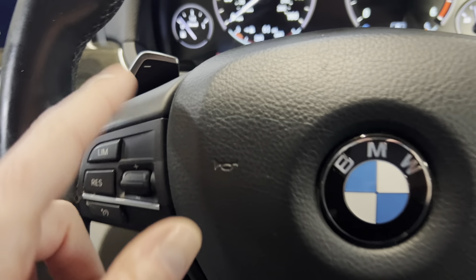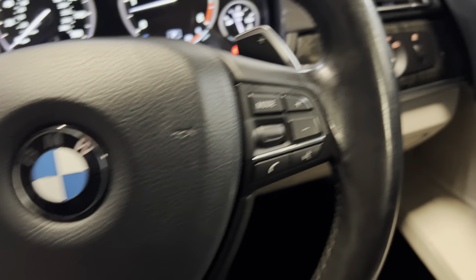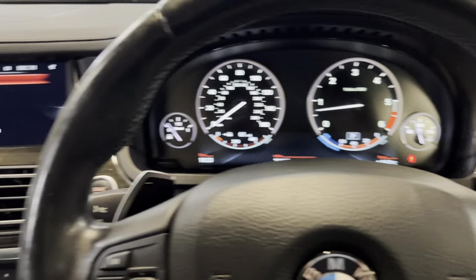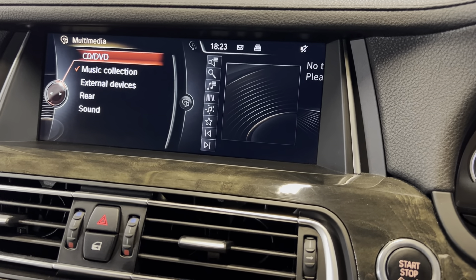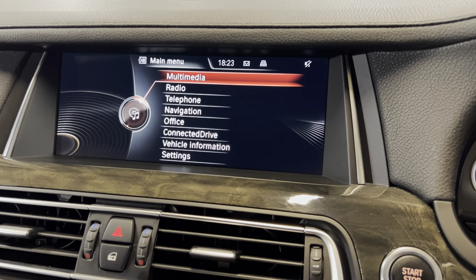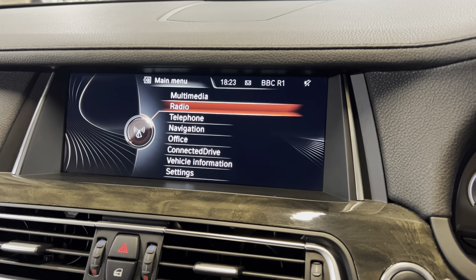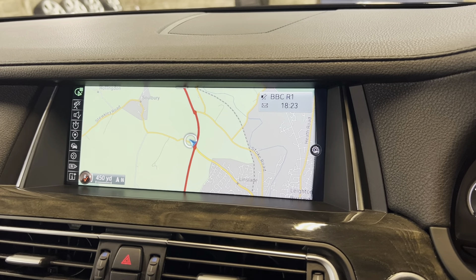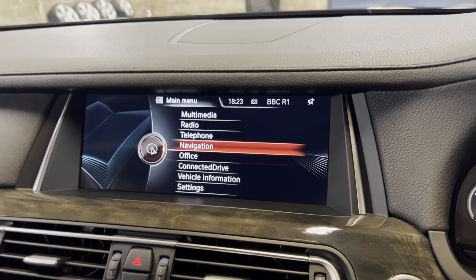Volume over here, cruise control over here. We've got the flappy paddles, which is always a nice feature. We've got electronic operating steering wheel in terms of moving it up and down. Over here we've got automatic lights. We've got folding wing mirrors. We've got electric memory seats on the driver's and passenger side. Up here, really nice multimedia standard - we've got CD, DVD, music collection. You can stream your own music to the car through your phone, and also obviously do your hands-free for telephone calls. DAB radio, FM and AM, which is great. Satellite navigation working well - checked it earlier. All working very nicely indeed. Nice big display as well. There's lots of different settings on here, all working well.